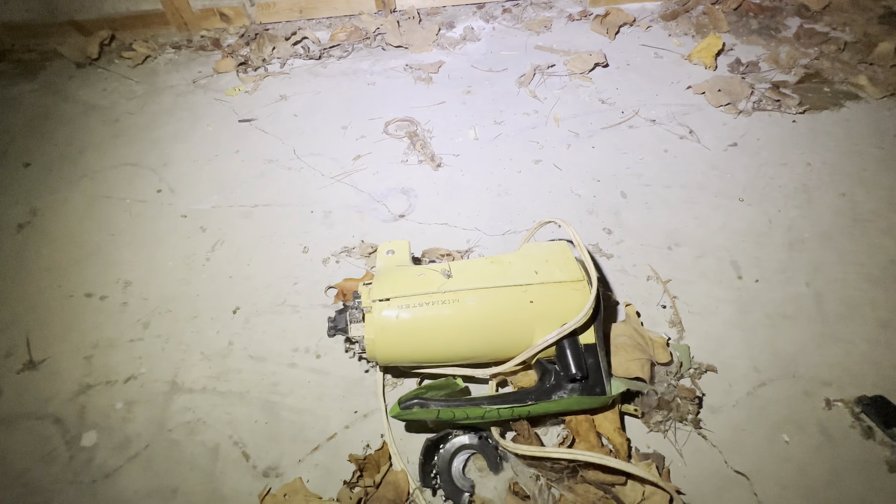What is this? The Mix Master? Oh, it's like a blender — like a really old 1960s blender.